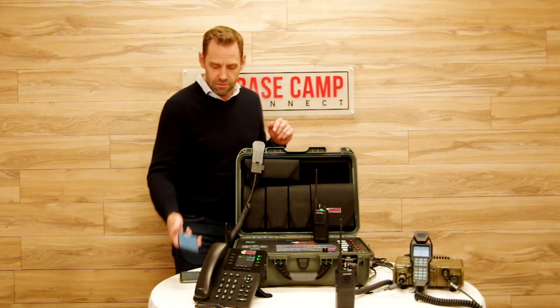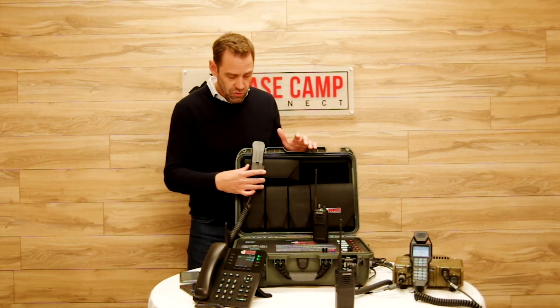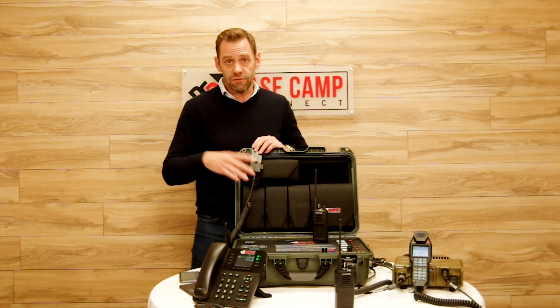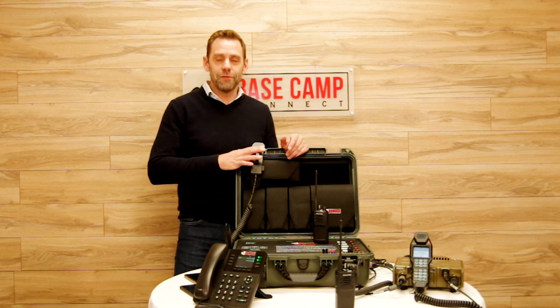Those are the two main features I wanted to show you. There's also the operator handset to talk directly to the radios if you don't need to interface with the phone system. This completes the overview. Fill the form below if you want more information on the Basecamp Tactical, and we'll take the time to go through all the features.